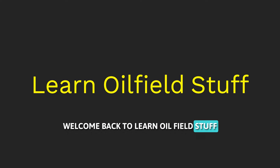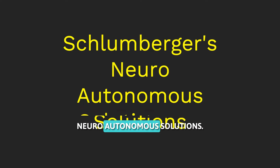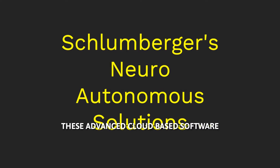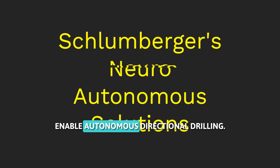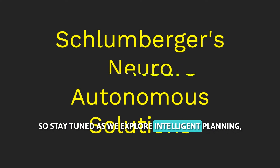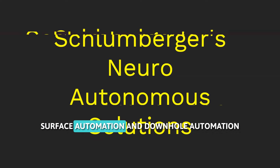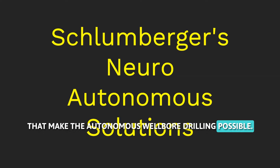Welcome back to Learn Oilfield Stuff. Today we will be discussing Schlumberger's neuro-autonomous solutions. These advanced, cloud-based software and intelligent systems enable autonomous directional drilling. Stay tuned as we explore intelligent planning, surface automation, and down-hole automation that make autonomous well-bore drilling possible.